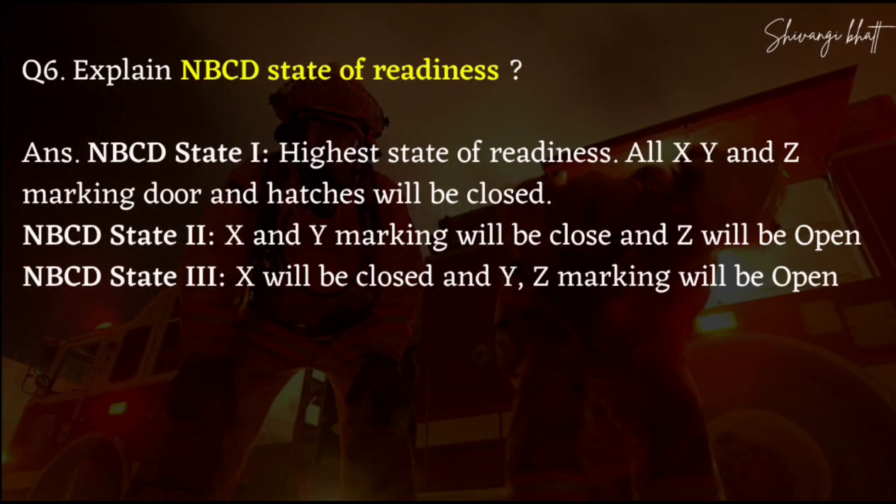NBCD state — tell the states of freedom. You have four states. First of all, X, Y, Z marking doors and hatches will be closed. Whenever you have an emergency on your ship, you close X, Y, Z marking doors.